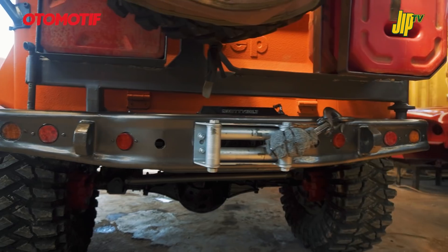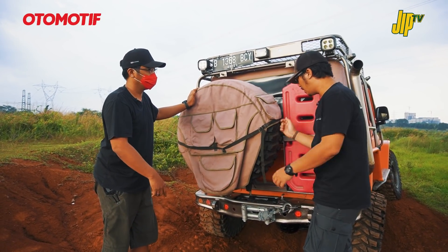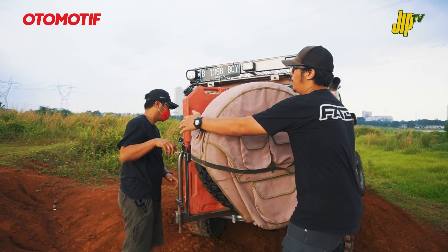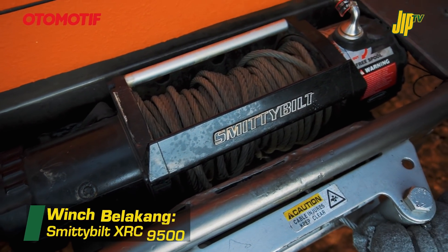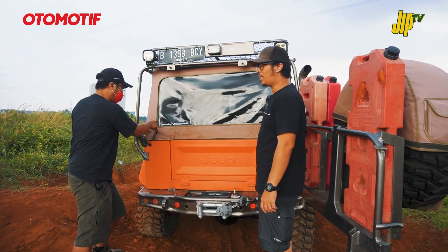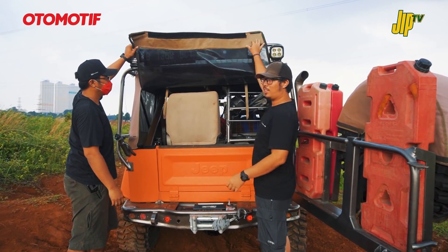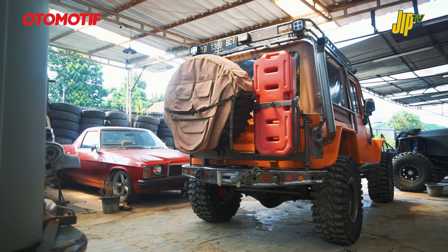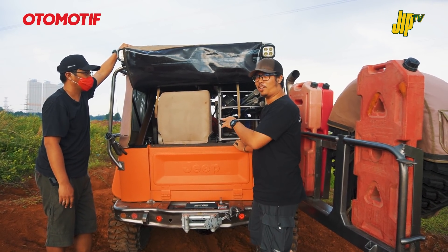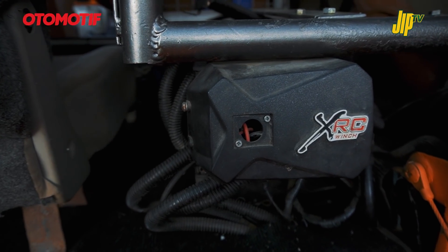Bumper belakang di-custom, semuanya bikinan Bang Finan. Winch belakang pakai Smittybilt, kayaknya XRD 9.5. Ini memang mobil pertama Om Finan buat turun ekspedisi off-road - sebelumnya mungkin pakai Jeep cuma buat jalan wara-wiri atau mejeng, tapi ini bener-bener dibikin buat ekspedisi dari CJ7.